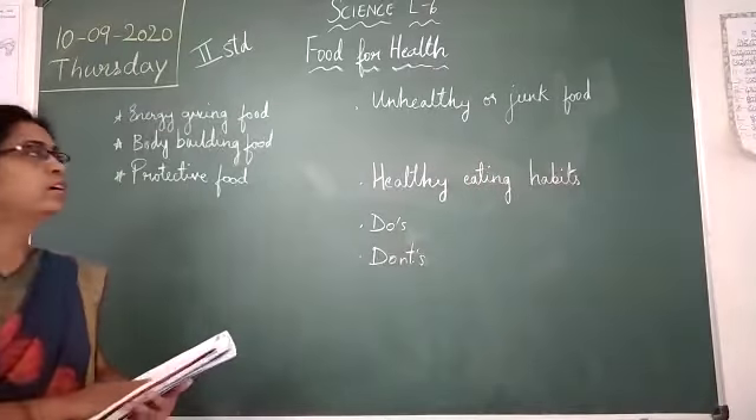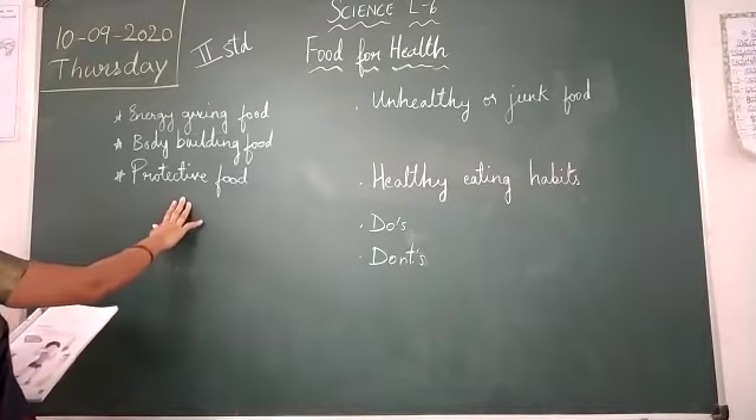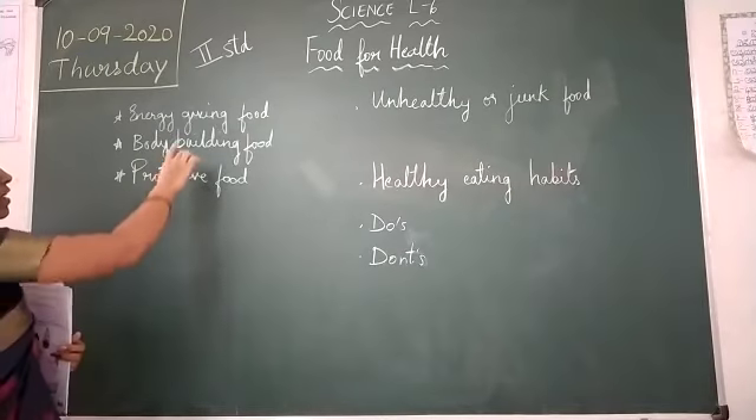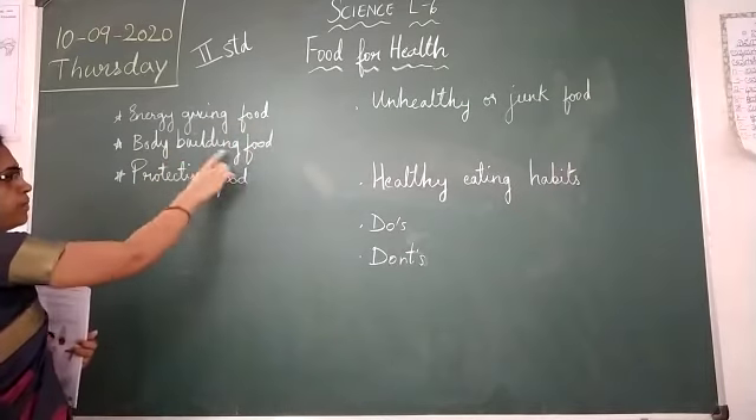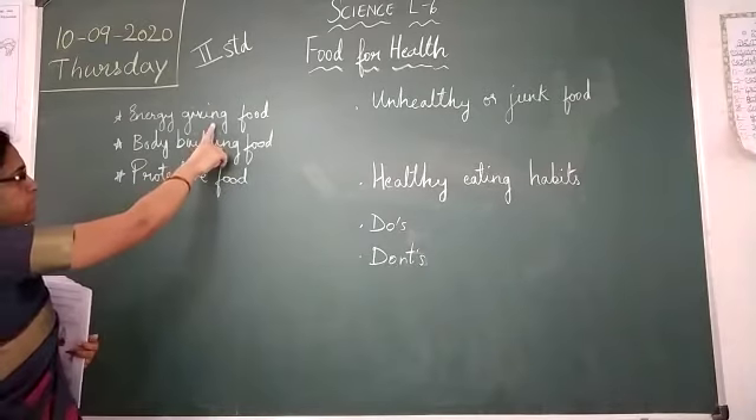We also learned about different types of food. There are three different types of food we have learned. So what are they? Energy giving food, bodybuilding food, and protective food. So what are energy giving foods?